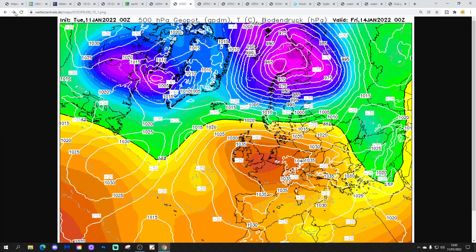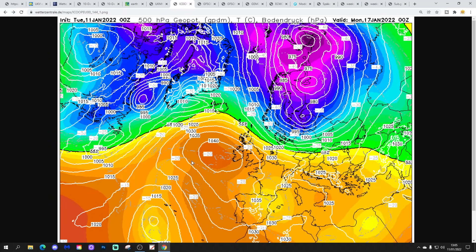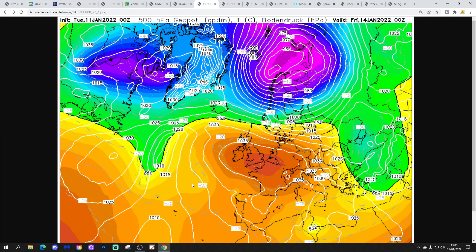This is how the Icon model looks — again, high pressure ruling the roost over the next few days, bringing frost and fog. It positions out to our west a little bit over the weekend, bringing some slightly milder air in over the top and probably quite a lot of cloud as well. Then high pressure comes back in through the early part of next week, likely bringing a return of overnight frost, especially to more southern and western areas.